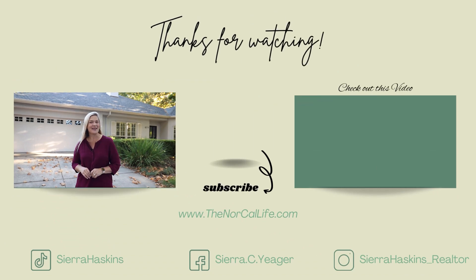Don't forget to watch more of our videos as I cover all things real estate, community events, local hotspots, and more. Thanks for watching, and I'll see you on the next one.